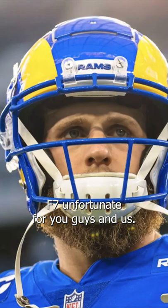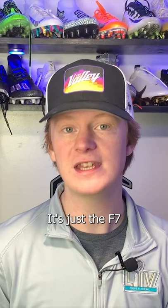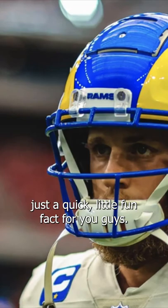Cooper Kupp is one of the many wide receivers in the NFL wearing the Schutt F7. Unfortunately, Cooper Kupp has one of the most boring helmet setups in the NFL — there's not really a lot going on. It's just the F7 with a Riddell hard-cup chin strap. Pretty boring, but obviously it works for Kupp.